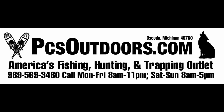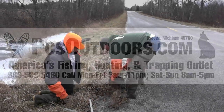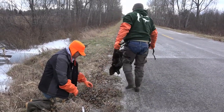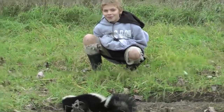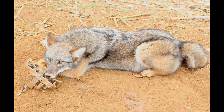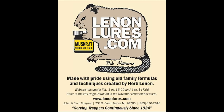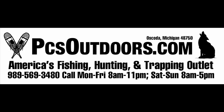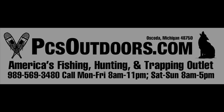PCS Outdoors is America's best fishing, hunting, and trapping outlet, located in Oscoda, Michigan. They offer a full line of hunting, fishing, and trapping supplies, as well as tanned fur garments and products. PCS Outdoors carries an impressive line of hunting and trapping lures and scents, including Lennon's Lures. For all your hunting, fishing, and trapping needs, please check out pcsoutdoors.com.